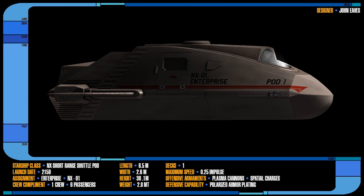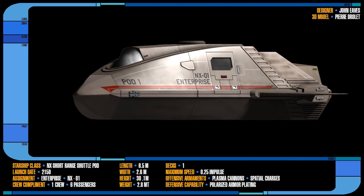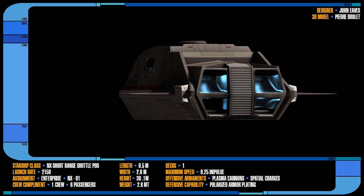Shuttlepods were a small type of shuttlecraft operated by Starfleet in the 2150s and early 2160s. They were primarily used to transport personnel to and from planets and or other spacecraft. The Enterprise NX-01, Earth's first warp 5 vessel, carried two Shuttlepods through its 10-year mission.